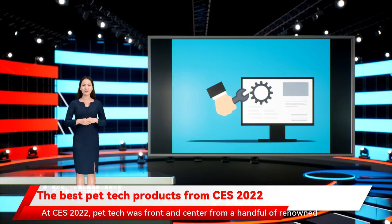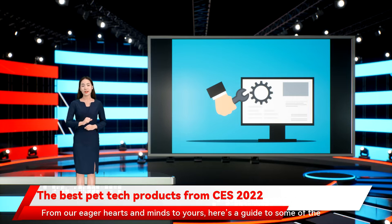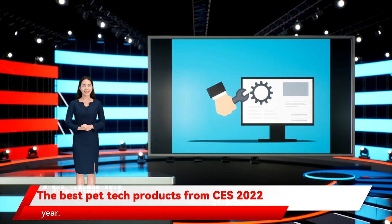At CES 2022, pet tech was front and center from a handful of renowned vendors, and we're excited about what's coming for the world of our four-legged friends. From our eager hearts and minds to yours, here's a guide to some of the most jaw-dropping breakthroughs in pet technology that we spotted this year.